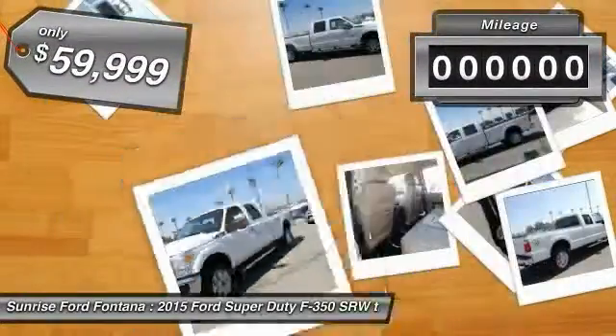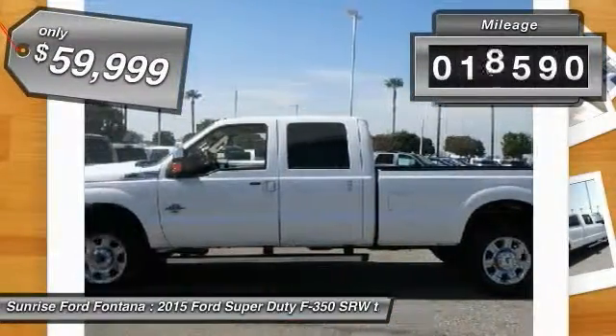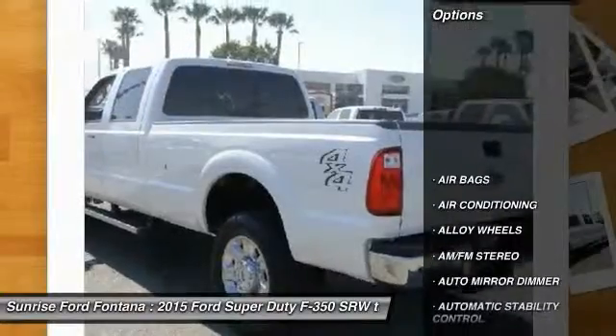Ford F-350 Super Duty. This vehicle has less than 20,000 miles. Here are some of this vehicle's great options.